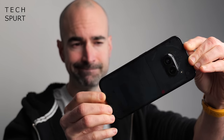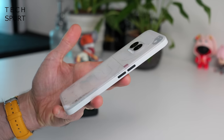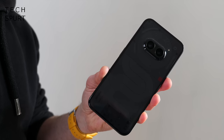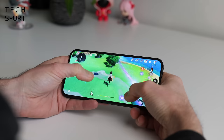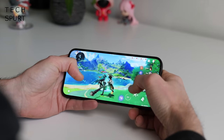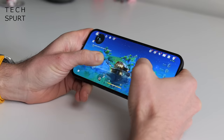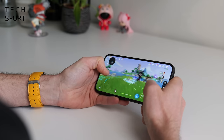Another decent choice right now is the Nothing Phone 2a. Maybe a bit of a brick compared with the Pixel, but it sure does stand out from the crowd with its spangly disco back and its unique black and white launcher. For this price the performance is stunning, serving up a smooth slice of Genshin action even on the highest graphics settings, plus that battery life is really impressive. Overall there's not a lot not to like.